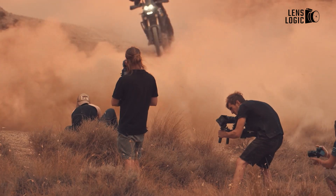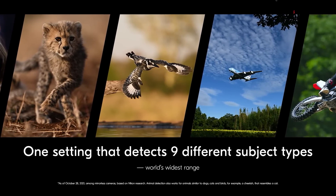The focus capabilities expand to offer improved eye, animal, and vehicle detection as well.